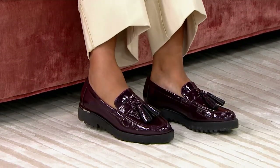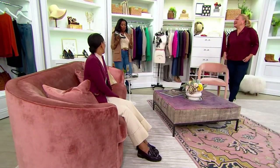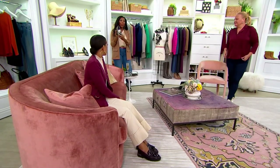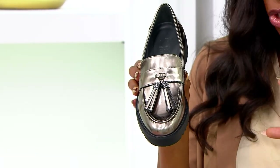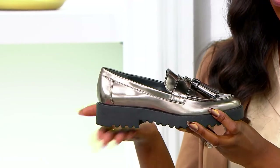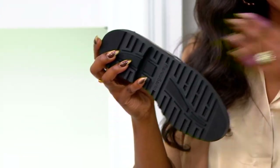They're incredibly comfortable. Sometimes with a loafer, the toe box can be an issue, and I have suffered through a toe box or two in my life. I put them on straight out of the box and they don't feel that way at all — no pinching, they don't feel too narrow, and there's a lot of space in the toe box. The lug sole is really comfortable too; you get a little bit of a lift, but not too much, and lots of traction.